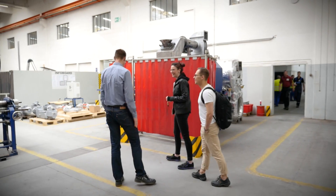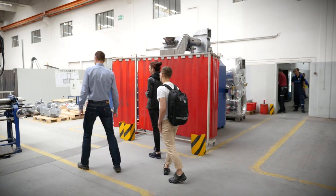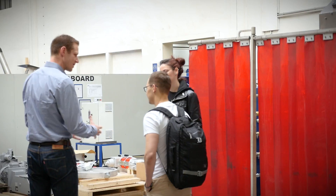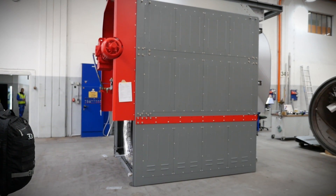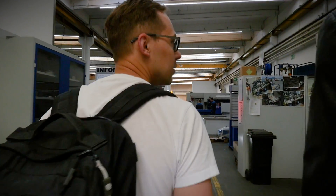We are inside the Probat factory in Emmerich, Germany. What you should know is that most of the Probat roasters are built for huge, often industrial roasters. A team at Probat usually spends several months developing a single roasting site for a client.